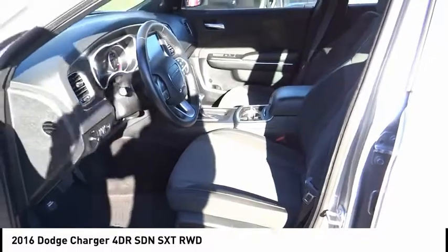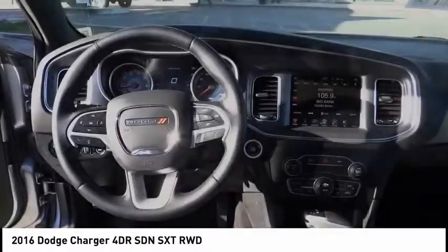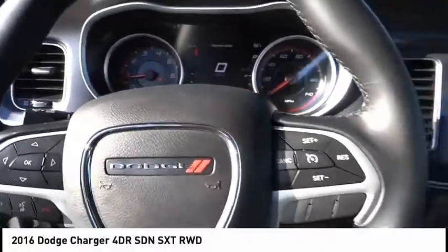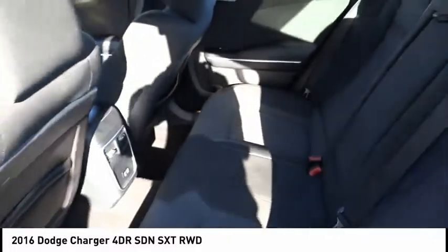Here are some of this vehicle's great options: traction control, stability control, keyless entry, remote engine start, steering wheel audio controls, anti-lock braking system, Bluetooth, leather-wrapped steering wheel, adjustable steering wheel, and driver airbag.